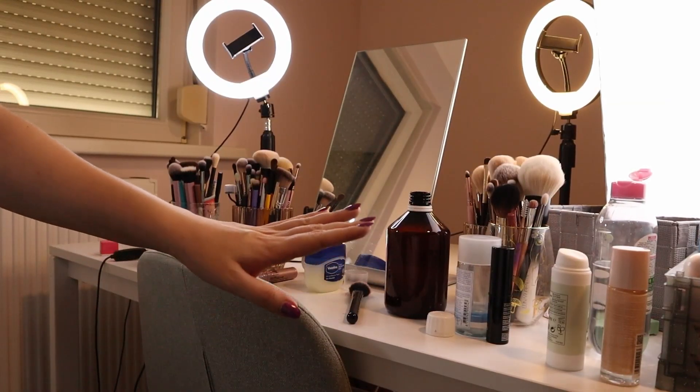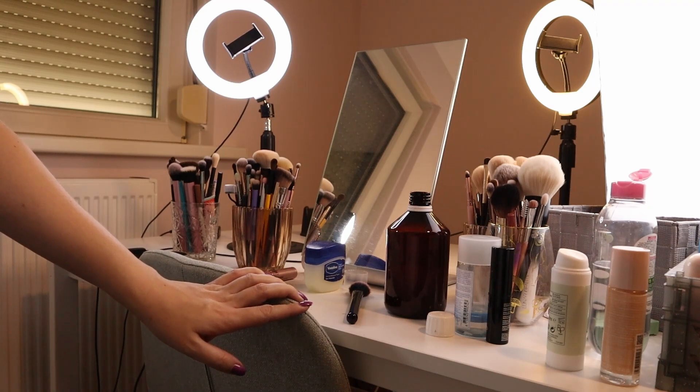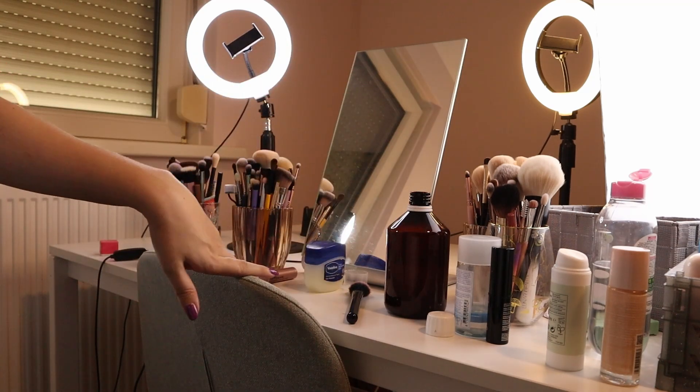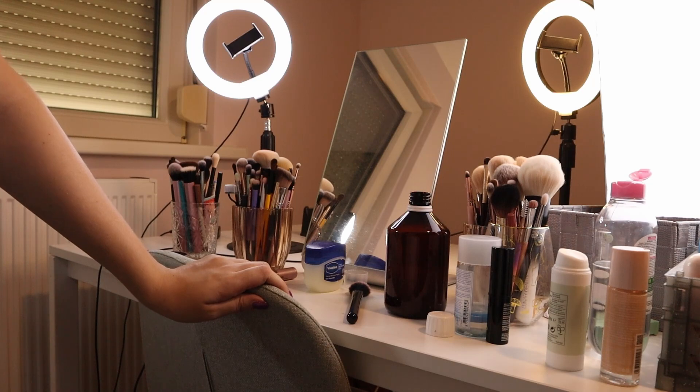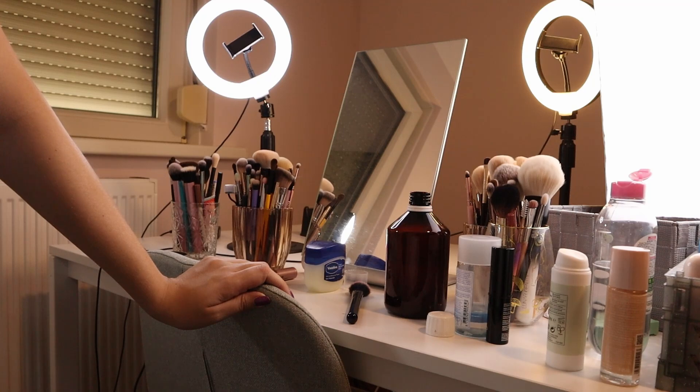Let's just jump into it. We have the desk situation here — there's a lot going on, a lot of lamps which makes it messier. There are brushes, skincare. It's not even as messy as it usually is — I did make it a little more tidy for the sake of the video. I don't know if I'm ready to admit how messy I really am.